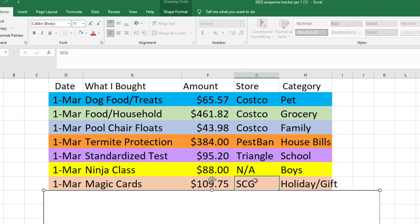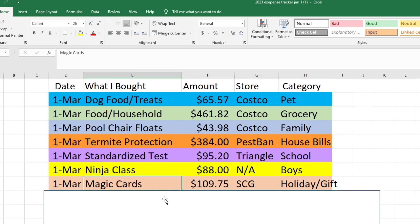Also on the first, my husband ordered some magic cards because his birthday is March 5th and he didn't really know what he wanted, so he said he'd just like money to spend on magic cards. He ordered some from Star City Games and that was $109.75. Since that was for his birthday, I took it out of the holiday and gift fund.